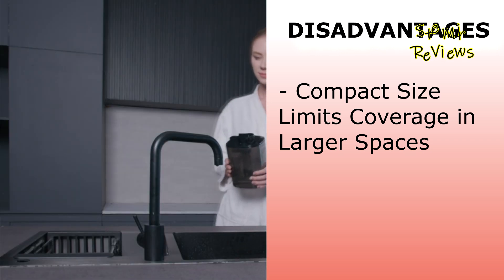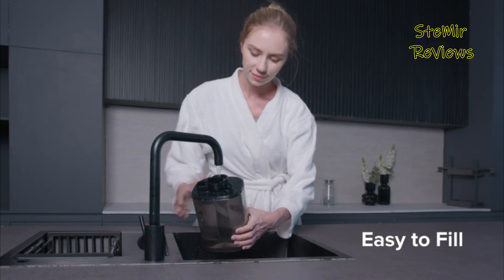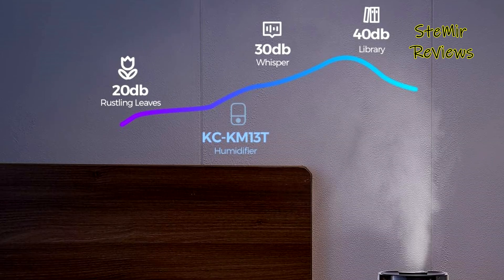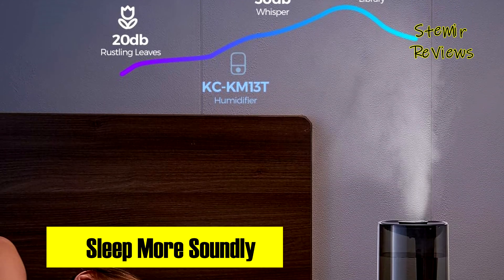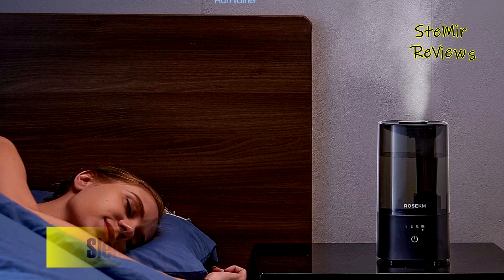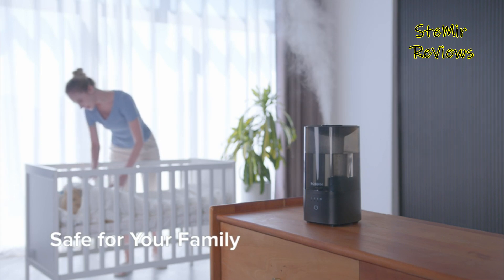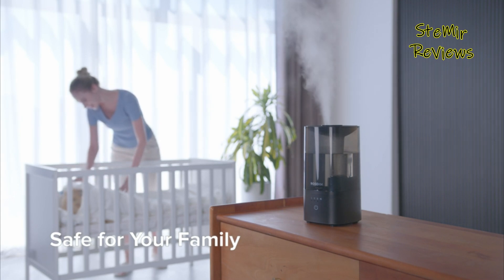Adding to its appeal, the Rosa KM comes with a reassuring 5-year warranty, offering consumers peace of mind and confidence in its durability. The combination of innovative features, reliable performance, and an extended warranty make the Rosa KM a compelling choice for those seeking a humidifier that goes above and beyond to enhance their living spaces.